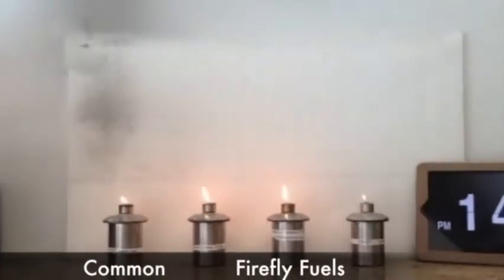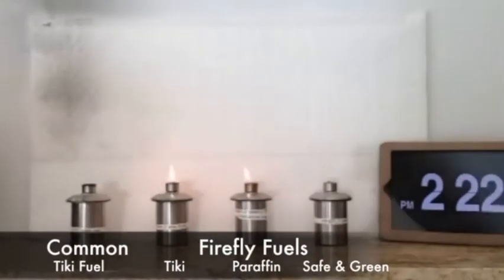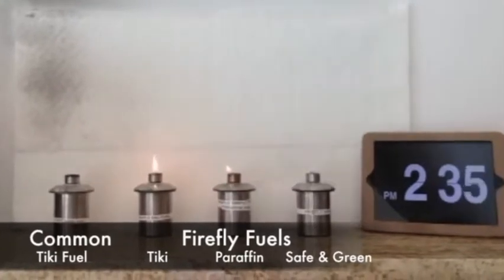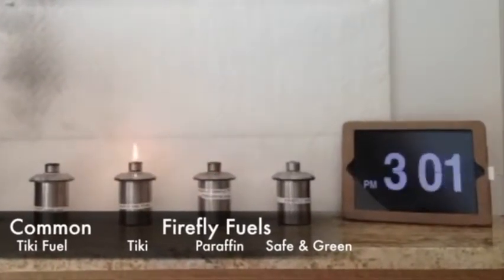Burn times? Here are the numbers. The common tiki fuel burns 6 hours, 5 minutes. Firefly tiki fuel burned 9 hours, 35 minutes. That's 3 hours, 30 minutes longer. Remember we're only burning 2 ounces of fuel.